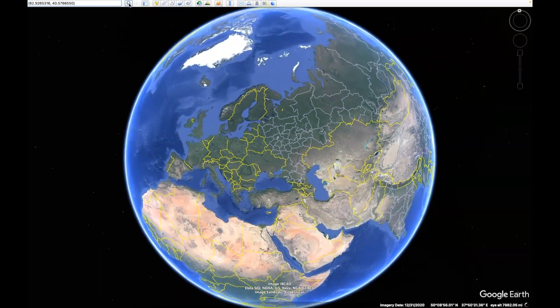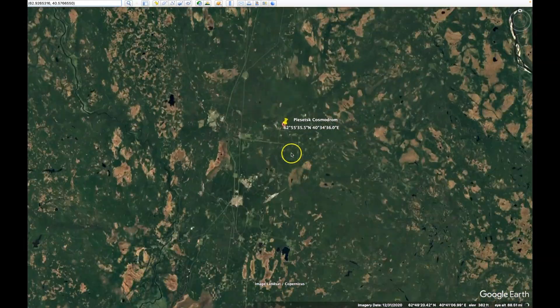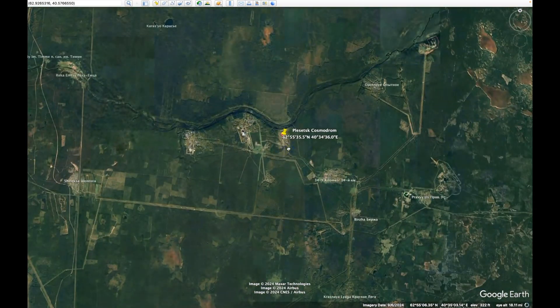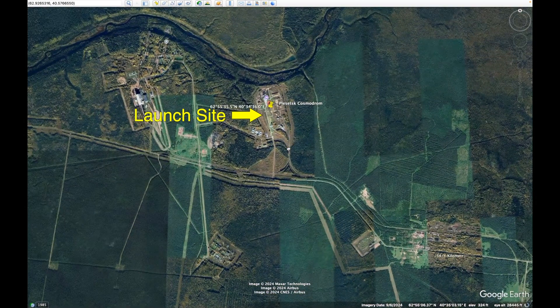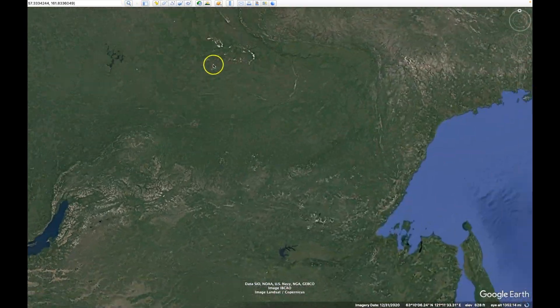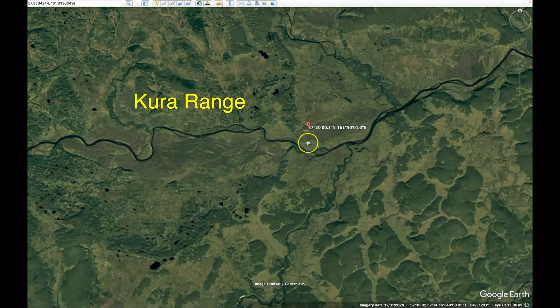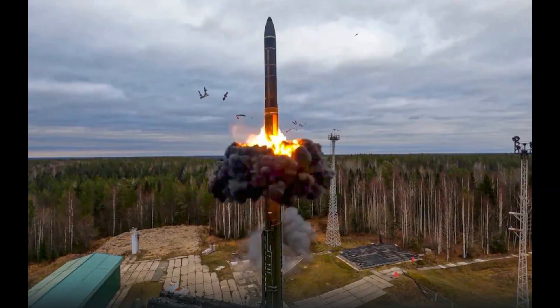According to online information, it was launched from Plesetsk Cosmodrome and hit the target 5,800 kilometers away approximately 15 minutes later at the Kura range. This missile has a range of 2,000 to 5,800 kilometers, so this test was successful at its maximum distance, which is 3,600 miles.